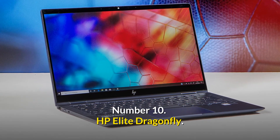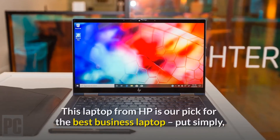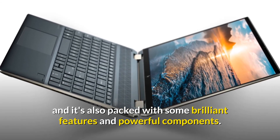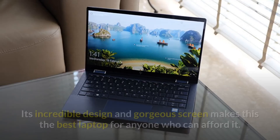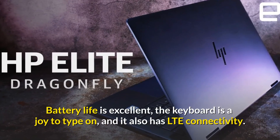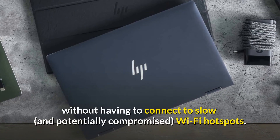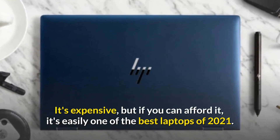Number 10: HP Elite Dragonfly. Price: $1,646.99 USD. This laptop from HP is our pick for the best business laptop. Put simply, this is one of the most stylish and slimline laptops you'll ever see, and it's also packed with brilliant features and powerful components. While the HP Elite Dragonfly is primarily aimed at business users, don't let that put you off — its incredible design and gorgeous screen make this the best laptop for anyone who can afford it. Battery life is excellent, the keyboard is a joy to type on, and it also has LTE connectivity, letting you plug in a SIM card and access mobile internet wherever you are without connecting to slow or potentially compromised Wi-Fi hotspots. It's expensive, but if you can afford it, it's easily one of the best laptops of 2021.